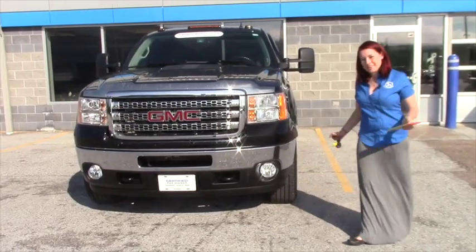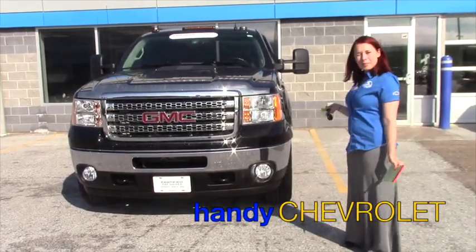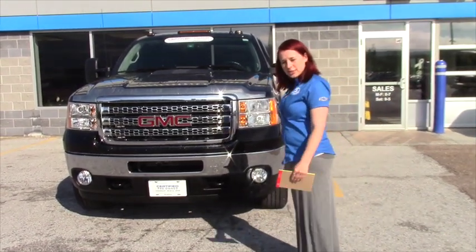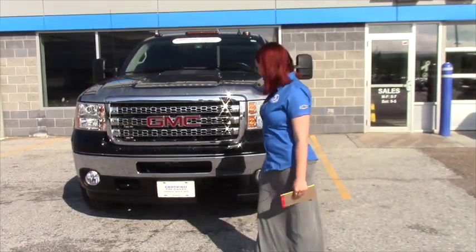Good morning Mr. Delavor, Sam here at Handy's up in St. Albans, Vermont. I just want to show you this gorgeous 2013 diesel GMC Sierra that you inquired about.